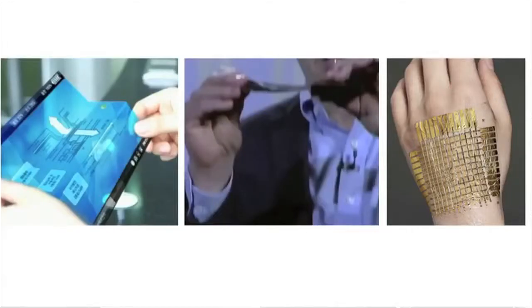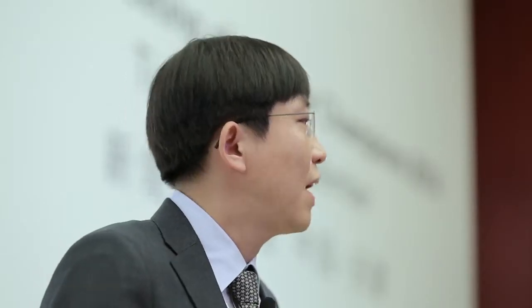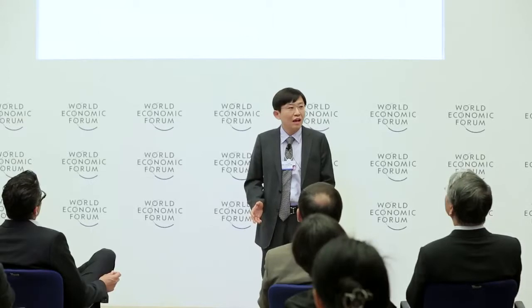It is obvious that IT devices are transforming into bendable, foldable, and even wearable forms. But it's very hard to find highly integrated flexible devices yet, and that is due to the lack of flexible nanopatterning technology.